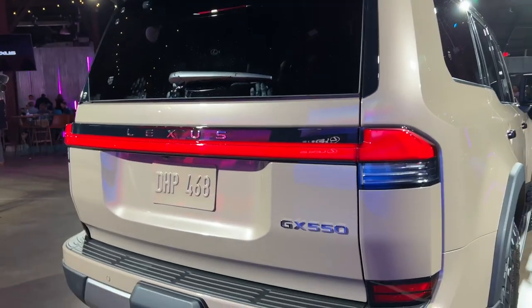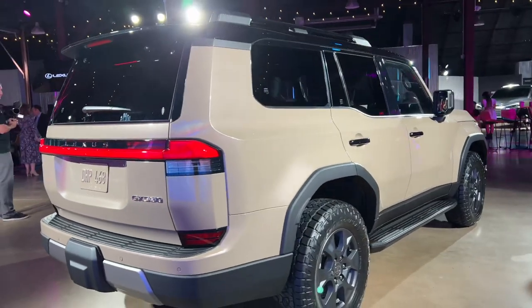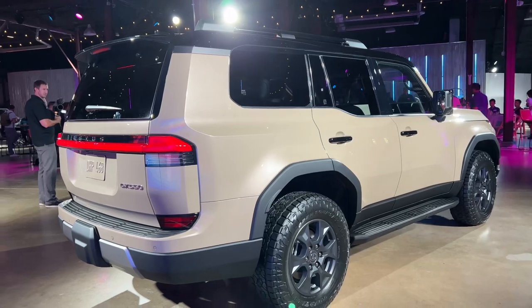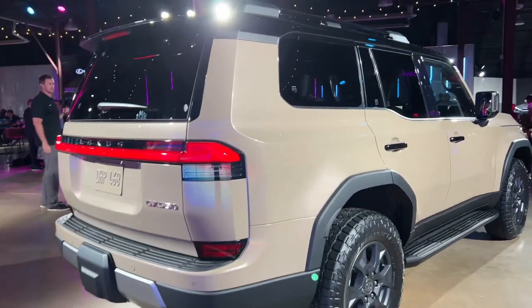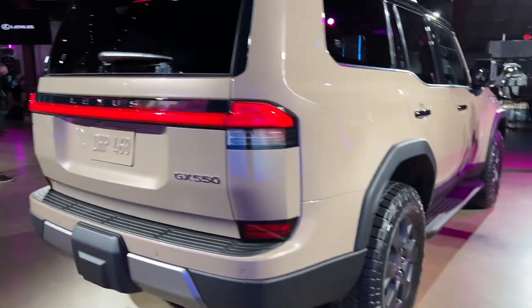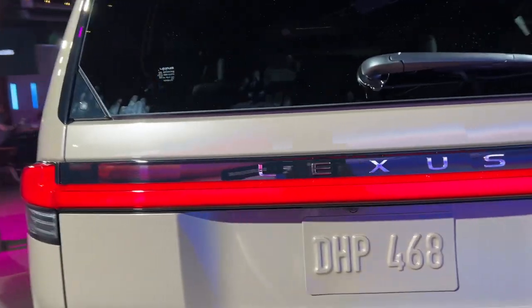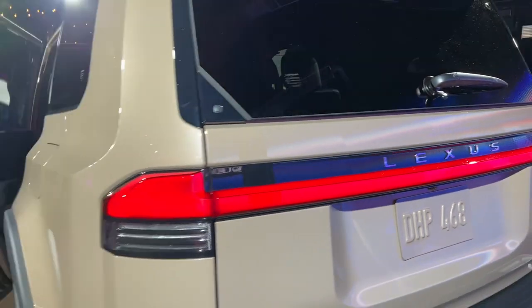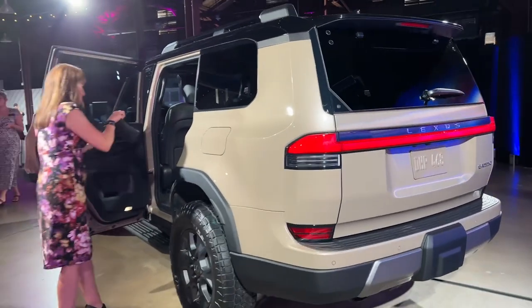I would love your comments below — what do you think about this, how do you think this looks? I think it's really attractive and I think this will sell really well. I like the running boards — I honestly haven't found anything that I don't like about it. I'm going to have to drive it to be able to tell you what I don't like. So just a quick look at the GX.